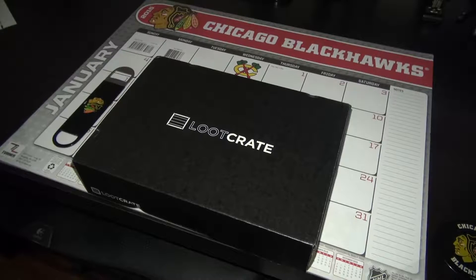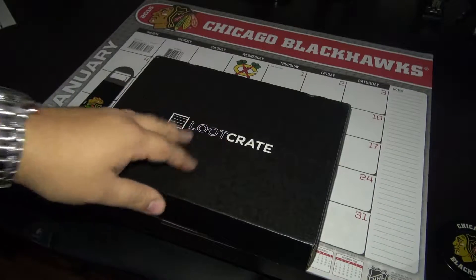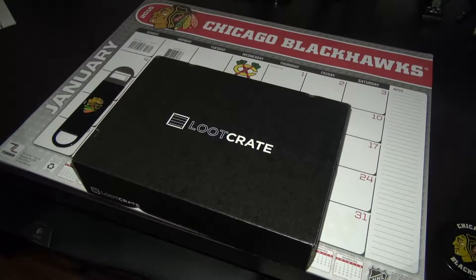Hey guys, what's up? Gotti here from AWC and I'm excited to unveil the October Loot Crate. So without further ado, let's open this bad boy up and see what we have.